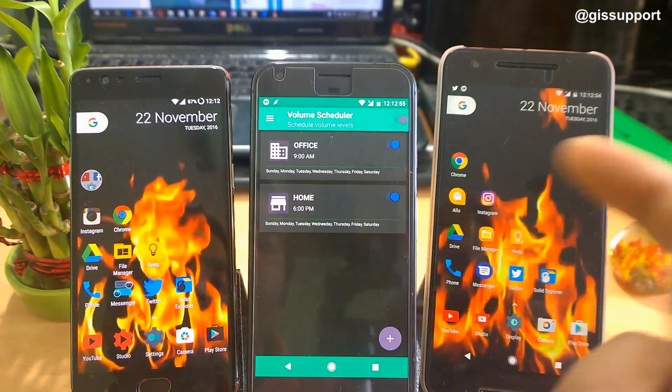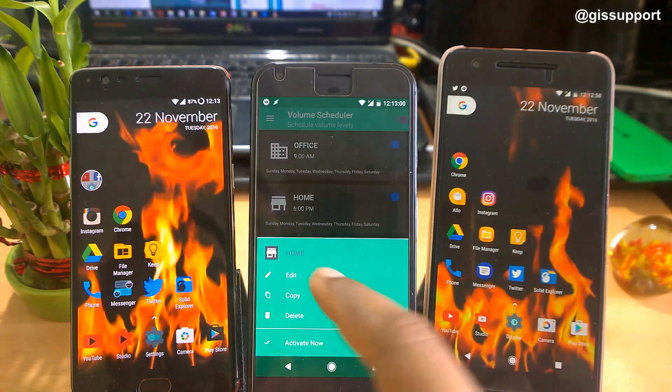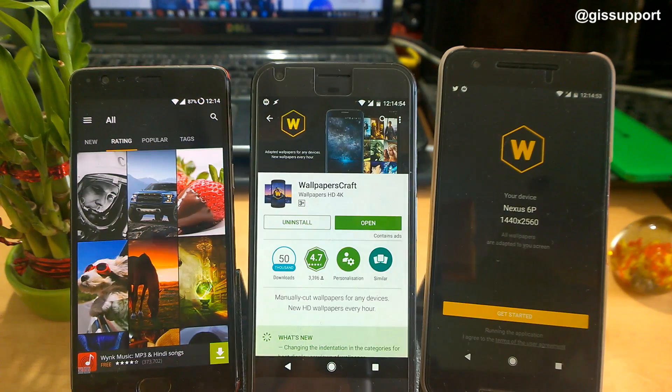When the profile switches, you will feel a certain vibration — that's the notification letting you know your profile has changed. Then, the moment you reach a default time — for example, 6 PM — you can configure the date and time so it changes your profile back automatically.